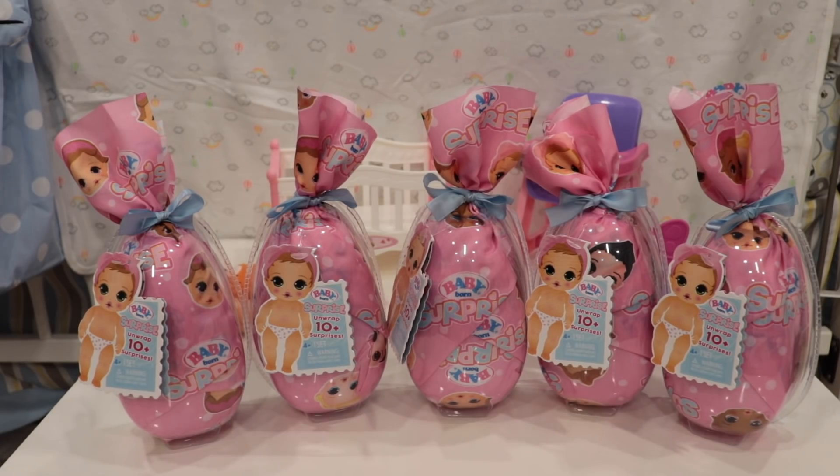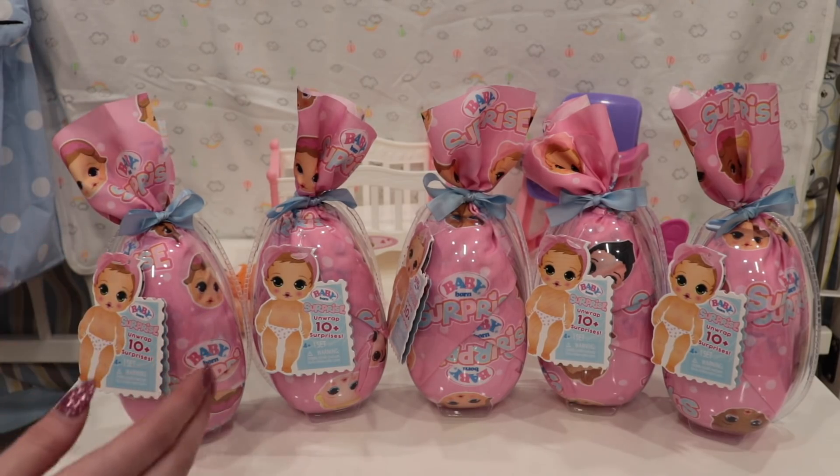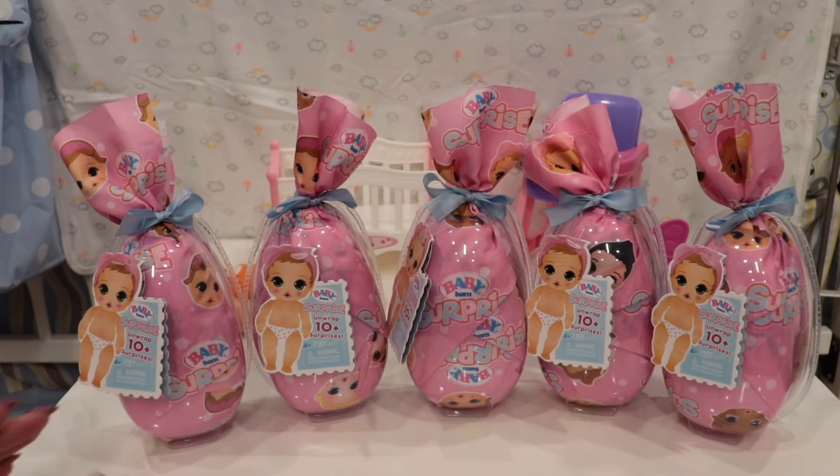Hey everyone, welcome back to my channel. Today I'm here with five of these really cute Baby Born Surprise dolls. These were sent to me by my friends at MGA, the people who make Baby Born. You can find them at Target. They asked me if I wanted to review them, so they sent me these five little babies. I'm so excited to open them up.